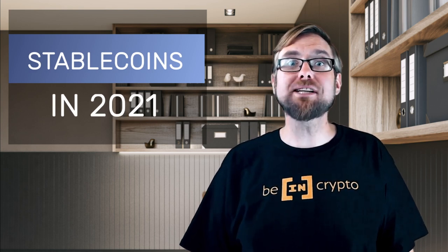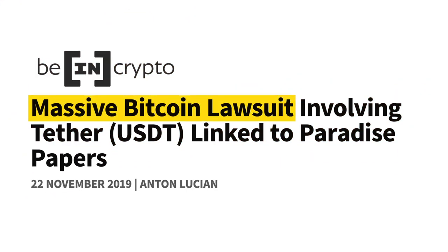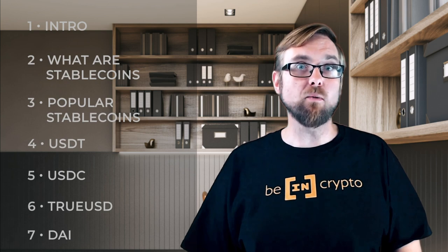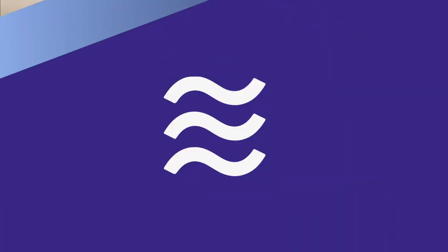Stablecoins have emerged as an absolutely essential aspect of the cryptocurrency world that's proven beneficial for retail traders, institutions, and even banks. However, not all stablecoins are exactly the same, and at times they have had their share of controversies. That's why we'll be breaking this asset type down, explaining how it works, and touching on several of the most important options available today. We'll also be talking about one stablecoin that hasn't even launched yet, but stands to be very important in the near future, so be sure to stick around for that. Okay, without any more delay, let's get into the world of stablecoins.